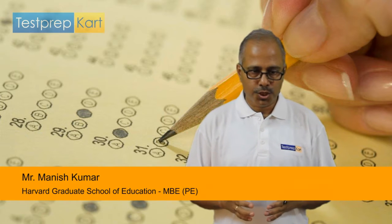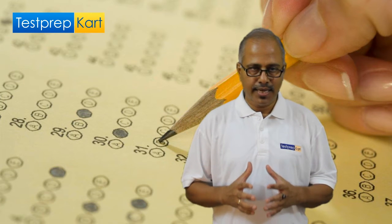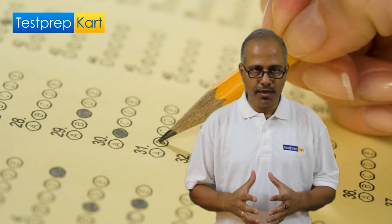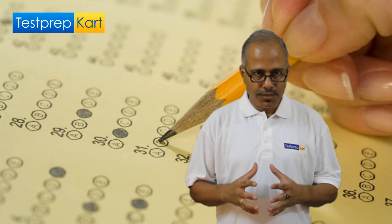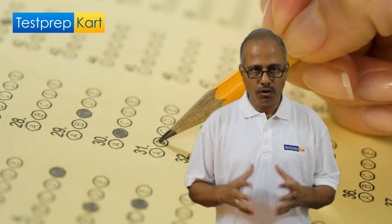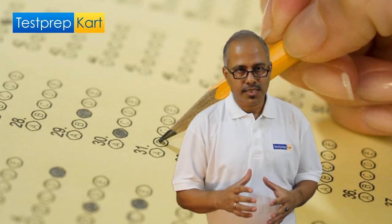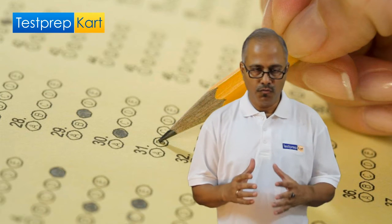This course caters to the preparation of prestigious AIIMS as well as NEET National Eligibility Cum Entrance Test, as well as CBSE grade 11th or 12th or both, for physics, chemistry, and biology. Now I am going to describe the features of this course one by one.